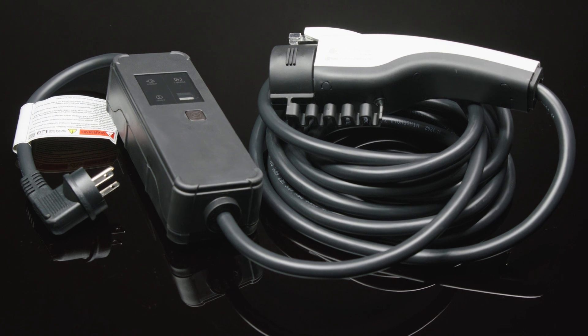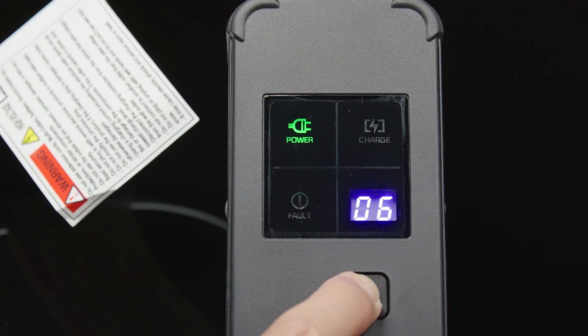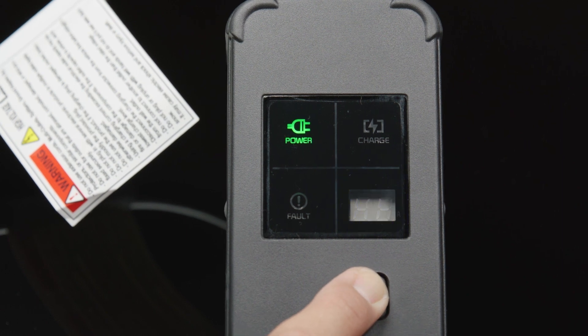Level 1, often called portable charging, is the slowest charging option. It uses normal 120-volt AC household electrical current, and can take up to 77 hours to charge to 100% battery level.